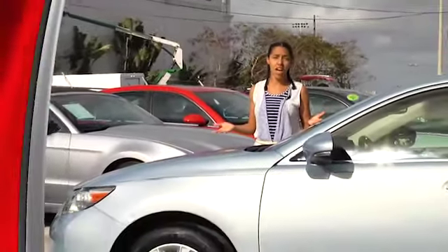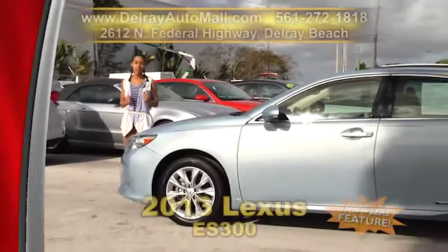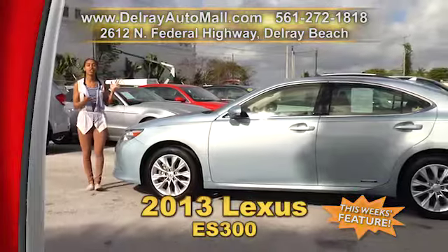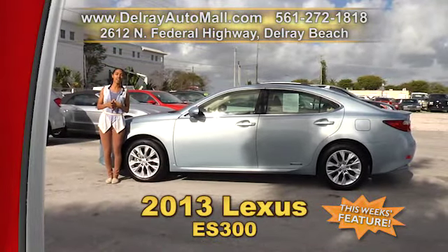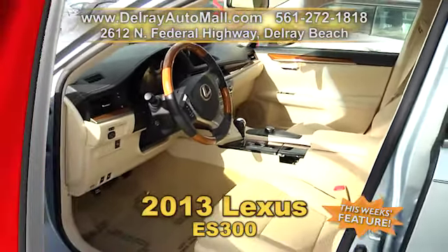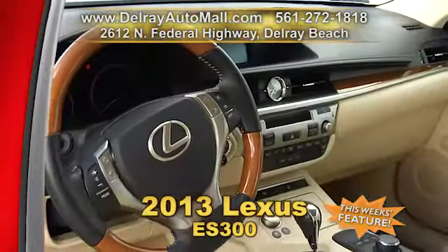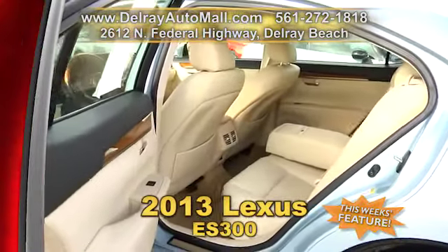If you're looking for a soft ride — and I mean the seats, this is the plushest leather I've ever seen — then you need to check out this gorgeous 2013 Lexus ES300. It's a Lexus Premier Hybrid on top of that. It's got tan leather interior, a wood and leather trim shift knob and steering wheel. It also has high intensity discharge headlights.